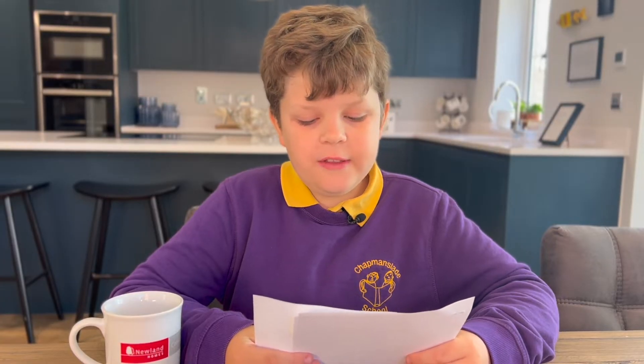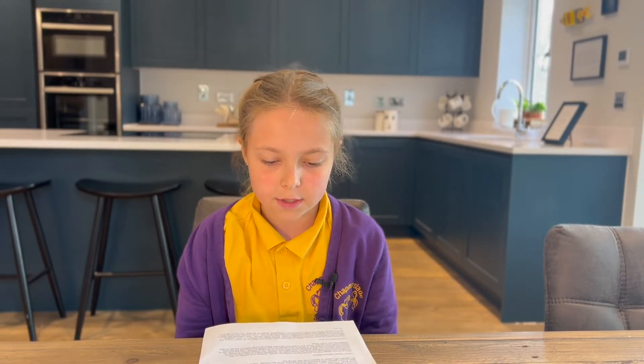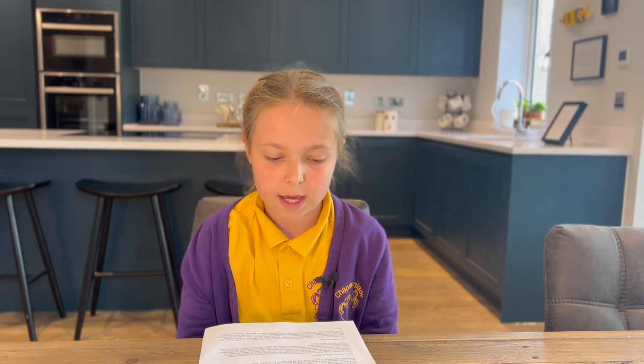Have you ever dreamed about living in the heart of the countryside? Honeyglade is located in the creative village of Chapmanstead, in the heart of the countryside. Chapmanstead is a community that really cares.